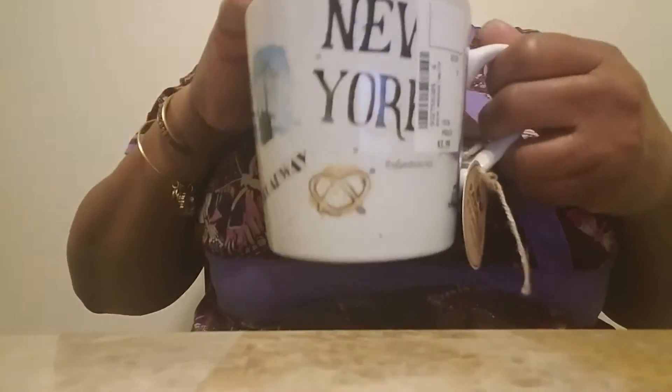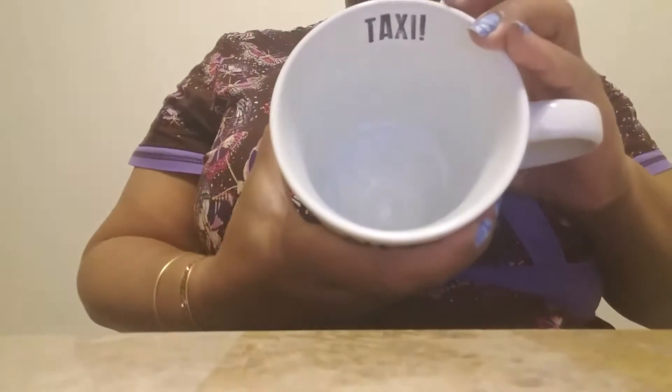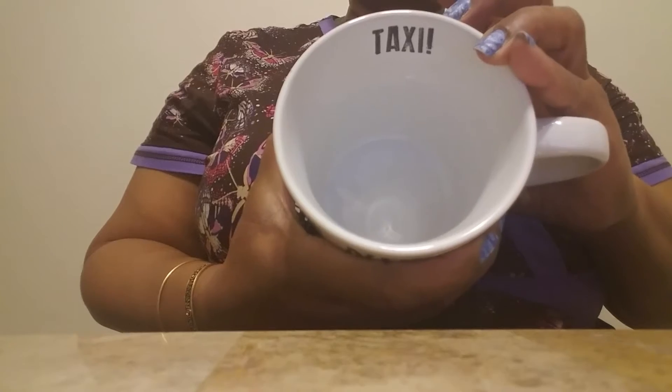But I thought this cup was cute because my daughter likes New York, and it was just $3.99 so I got it. I told her if there had been two I would have given it to her, so she was miffed I didn't give her this one. I'm just now seeing today that it says 'taxi' on the inside.